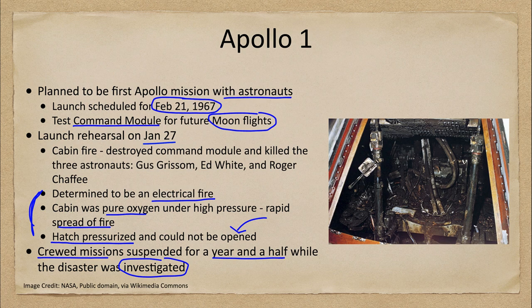The investigation took about a year and a half. The Apollo program did not stop entirely — uncrewed launches occurred during this period. All crewed missions were suspended until 1968, when they began again. In hindsight, we can see the problems built into this craft: a little bit of fire within a pure oxygen atmosphere spreads very, very fast.